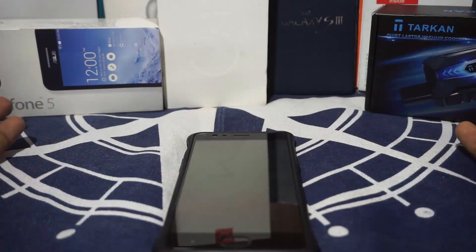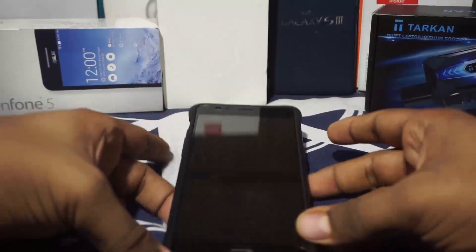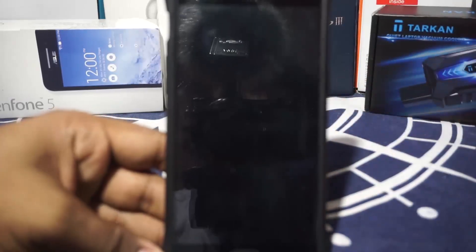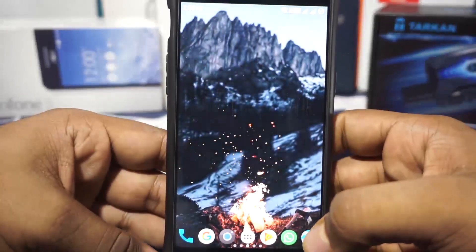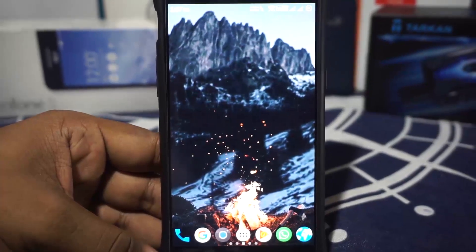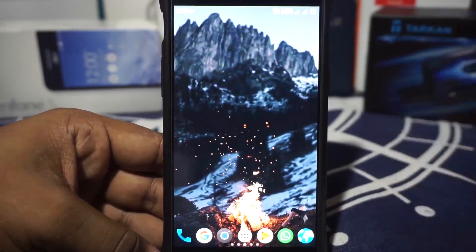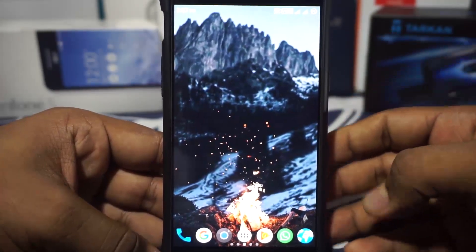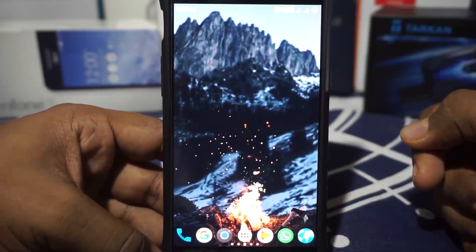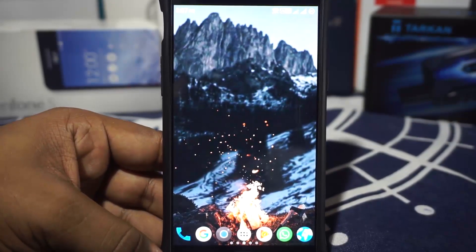There are a lot of applications for Android — that's not new news — and there are a lot of applications which do the same purpose for Android, which makes it a very difficult task for any one application to be chosen. So I thought I would just help you guys out with a few of those choices with what I use for most of my daily tasks.